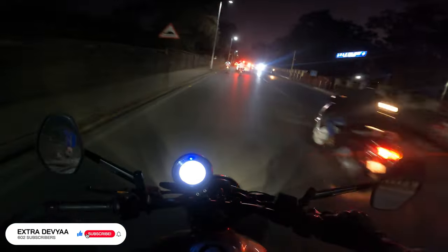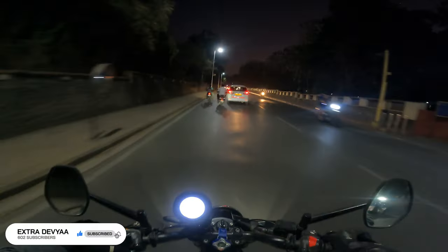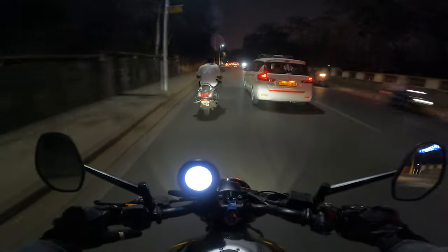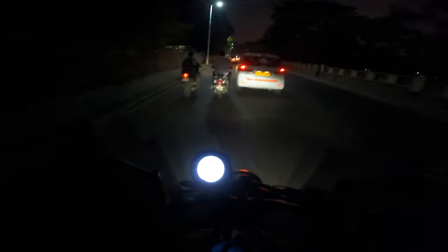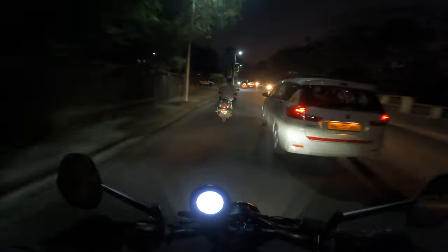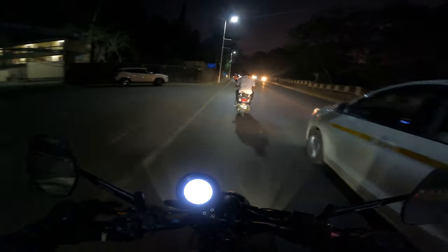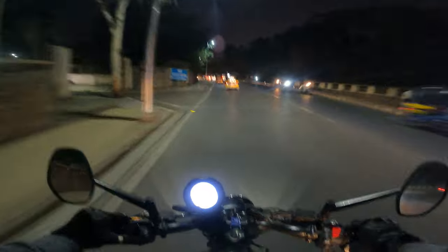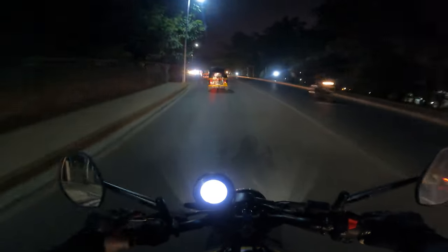Now, because of the sheer volume — by volume I mean the amount — of vibrations at speeds like 80 or 85 km/h like we just hit right now, it feels like you're going a lot faster than you actually are.